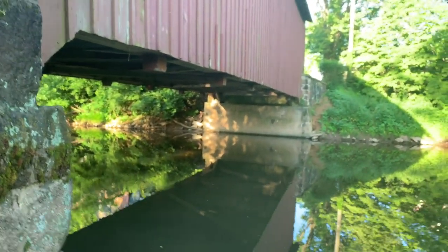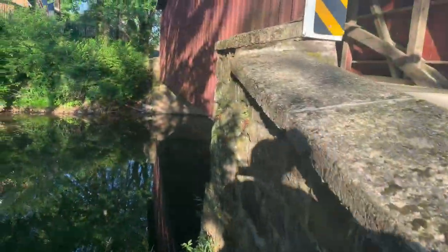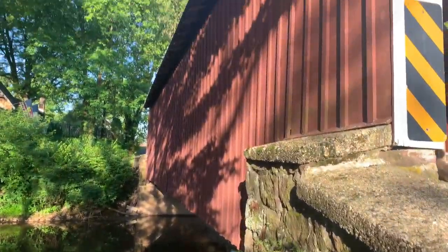How cool is that! Some more shots from the other side.